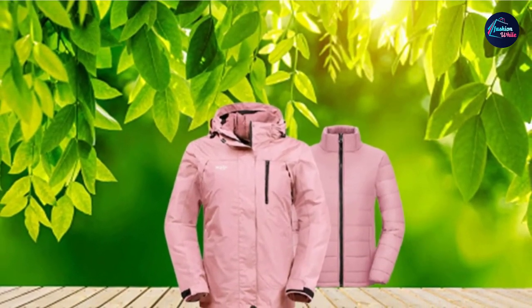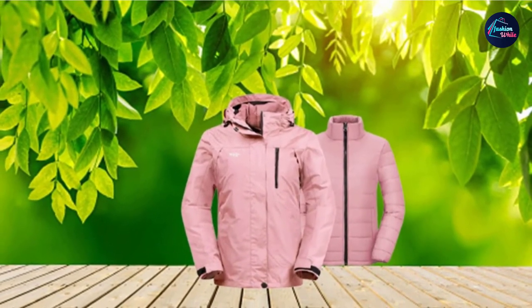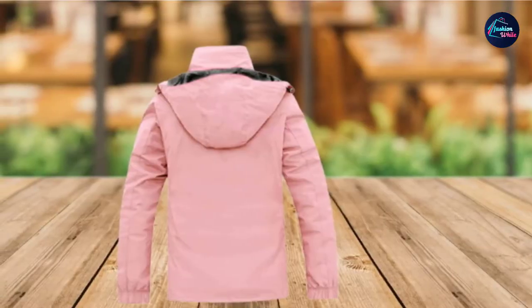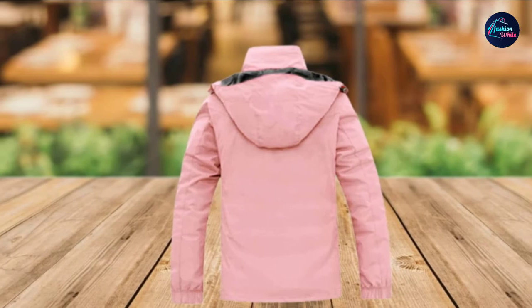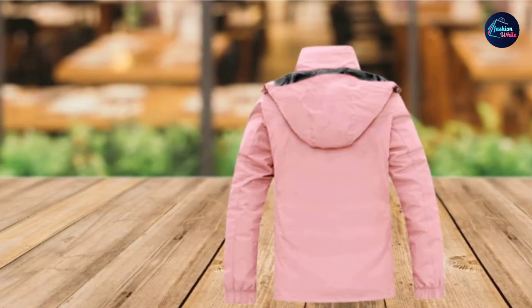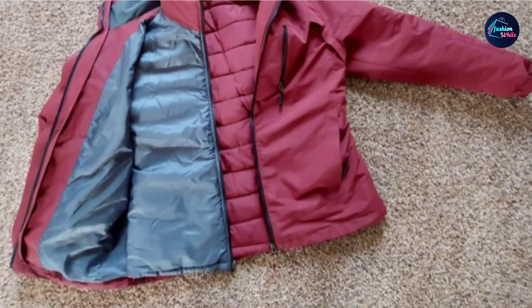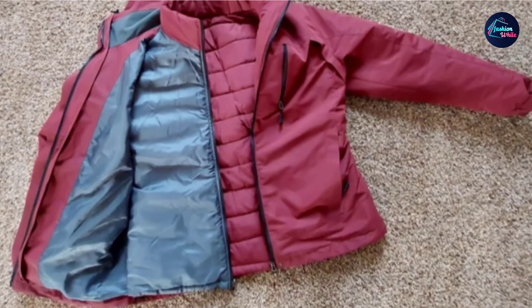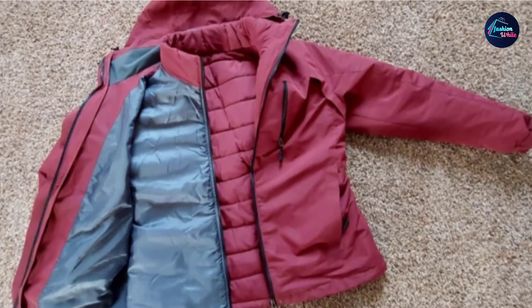The three-point interchange system offers three options to wear: you can just wear the waterproof shell, wear the insulating liner puffer jacket, or both when there is extreme cold. The detachable hood features an adjustable drawstring, elastic cuffs, a YKK zipper, and a butt that connects the shell with the inner jacket. Thanks to its technological outer shell, the waterproof ski jacket can work under over 5,000 pressure, keeping you fully dry from rain and snow.